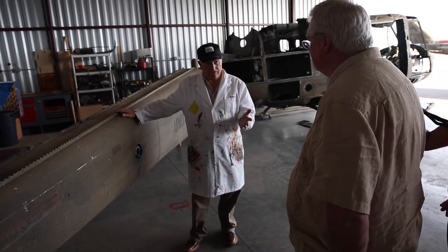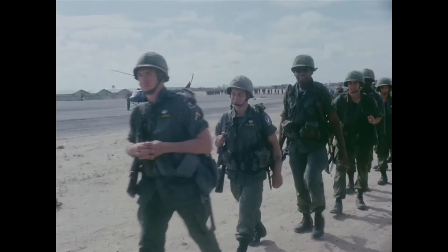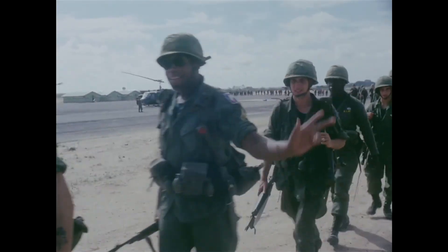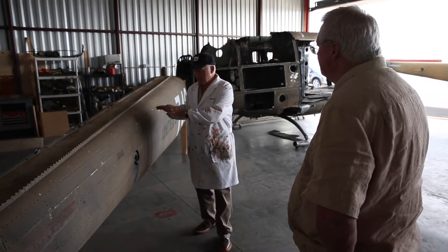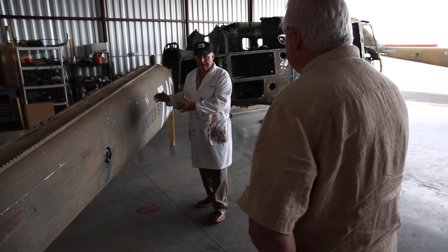I can imagine being over in Vietnam, you start thinking about a lot of things at home — mom's apple pie, or your dad's Corvette, or whatever it happened to be. Some of those iconic, timely icons from that era.